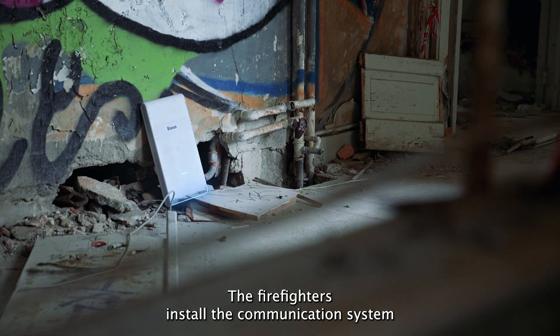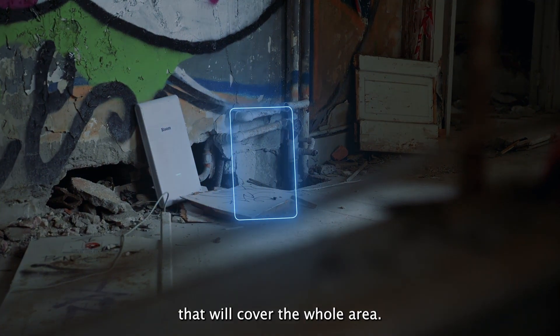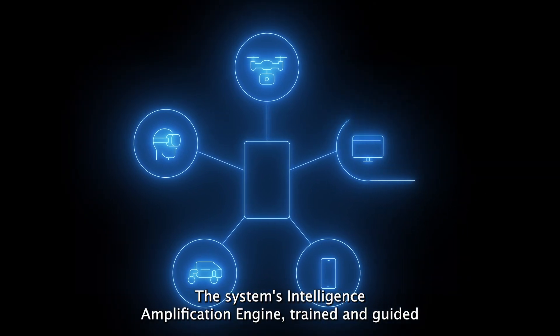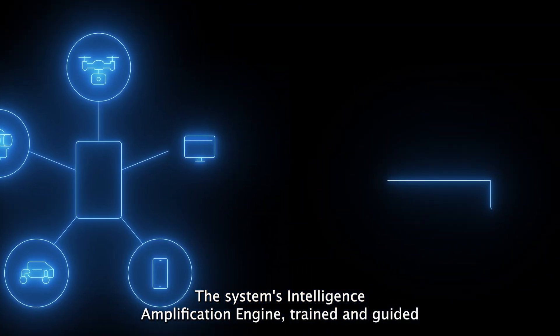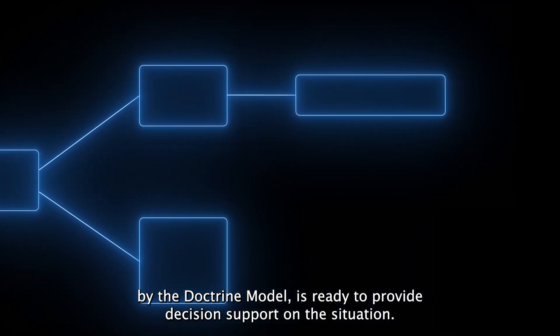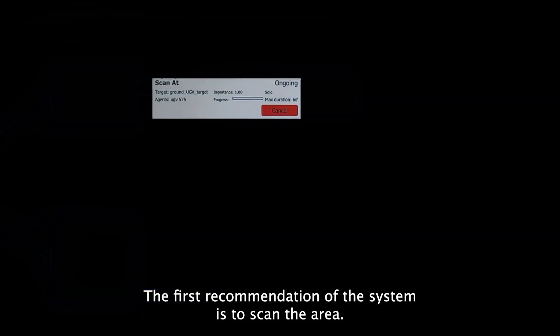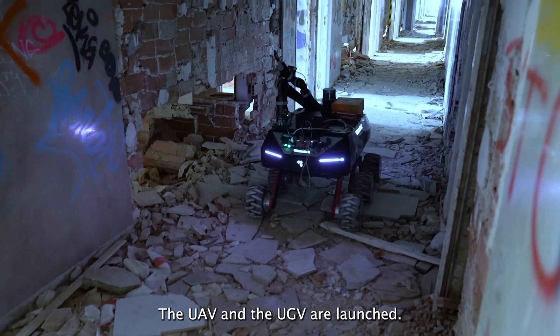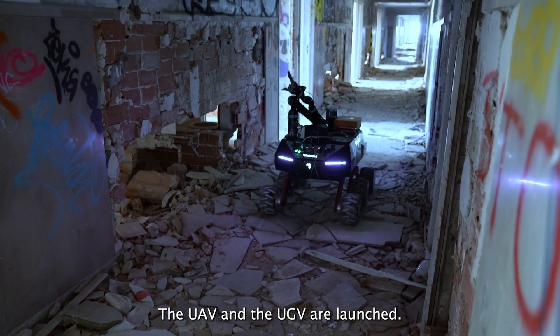The firefighters install the communication system covering the whole area. The system's intelligence amplification engine, trained and guided by the doctrine model, is ready to provide decision support on the situation. The first recommendation of the system is to scan the area.